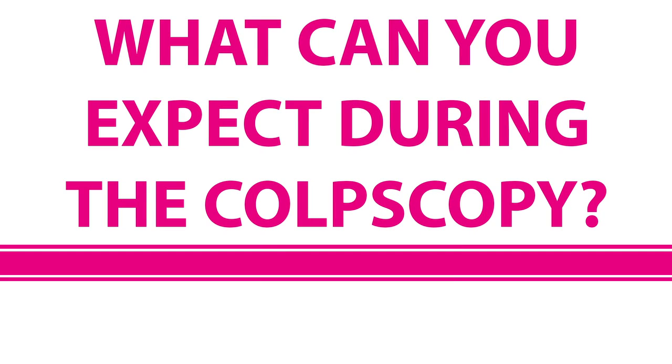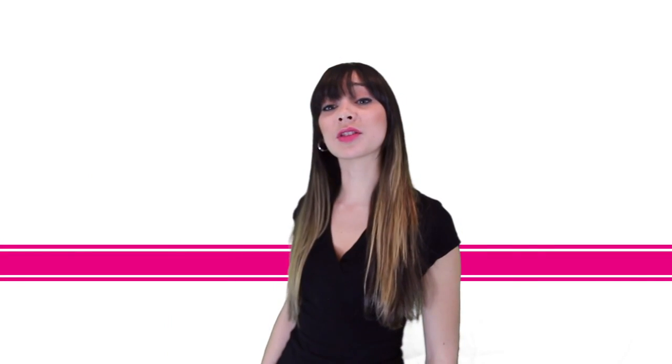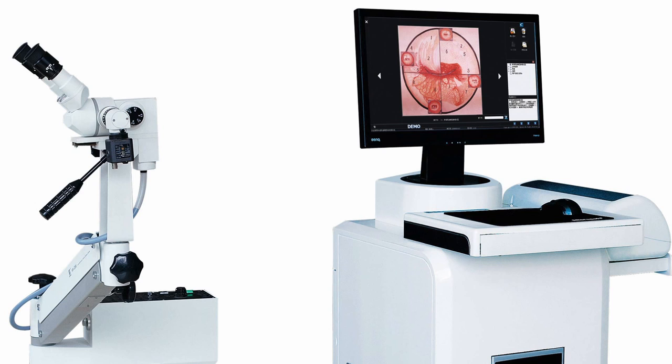During a colposcopy, you will be asked to lie on your back with your feet in supports, just like a pelvic exam or pap test. The doctor then places a metal speculum in your vagina to hold open the walls so that the cervix is visible. A special magnifying instrument called a colposcope is positioned a few inches away from the vagina. It functions as a lighted binocular microscope to magnify the view of the cervix, vagina, and vulvar surface.